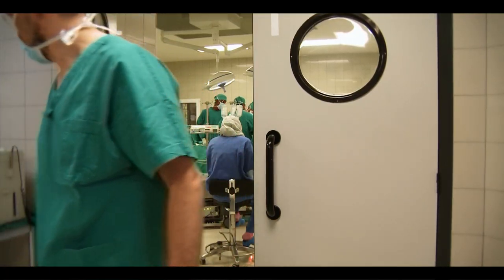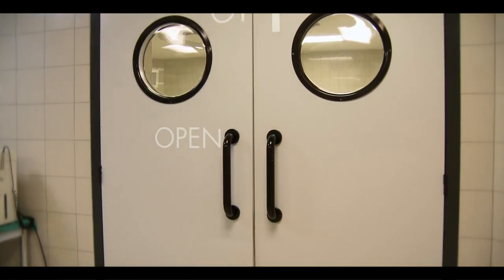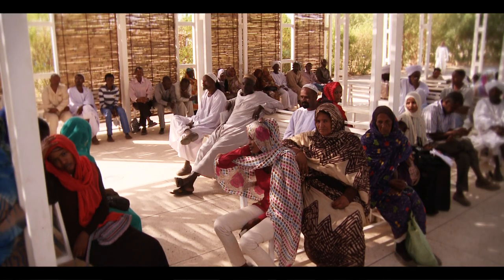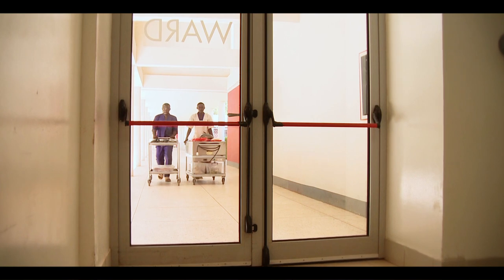We talked as ministers of health with our neighbors, we said let us actually make health as a bridge for peace between us. We get people from other countries and they get treatment here, we get others to be trained here, and this is in fact a good idea of cooperation.